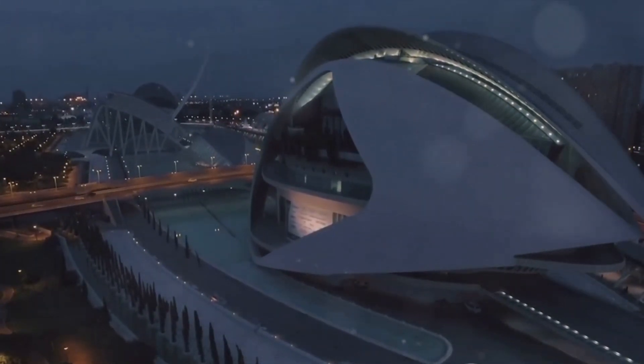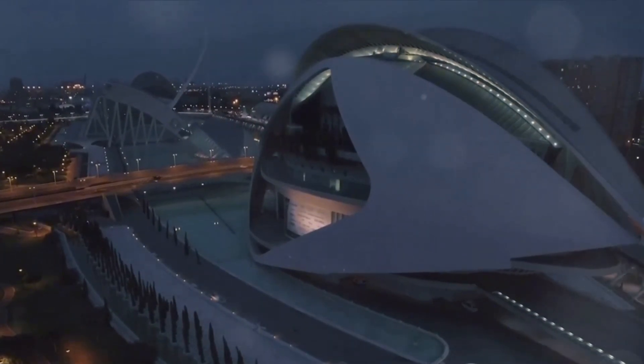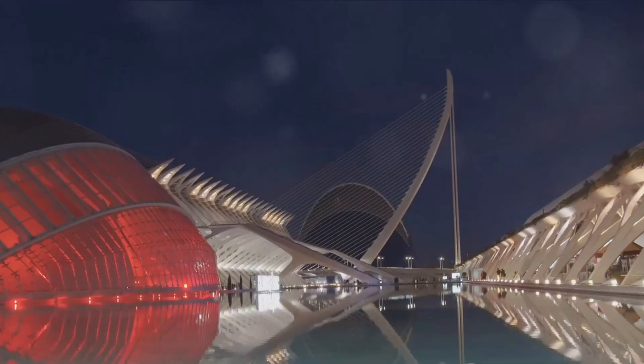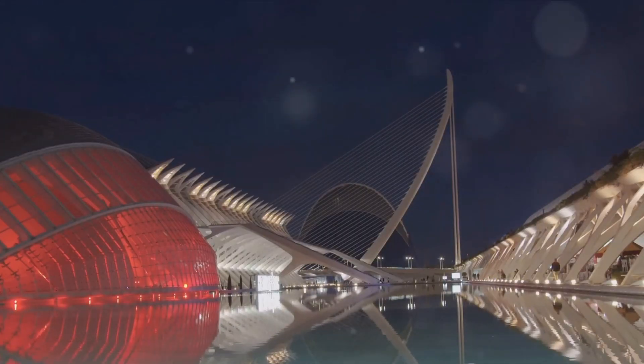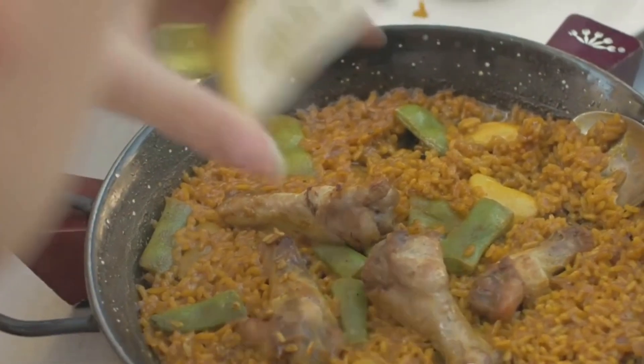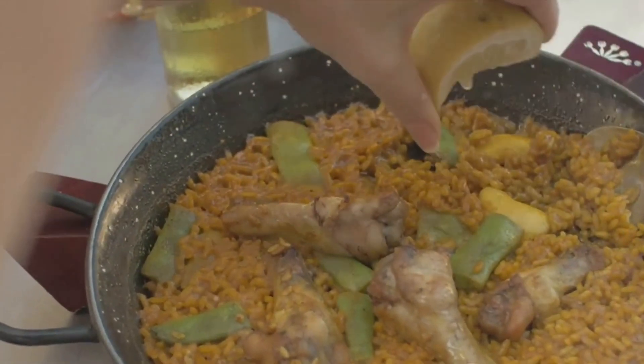Delve into Valencia and you'll discover a rich history that dates back to Roman times, a culture that bursts with color and energy, and a cuisine that will tantalize your taste buds. From the mouth-watering paella to the refreshing horchata, Valencia offers a gastronomic adventure like no other.